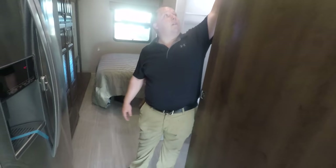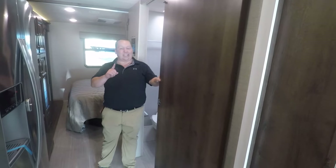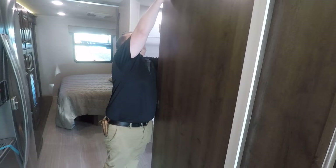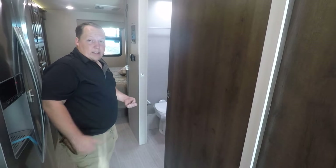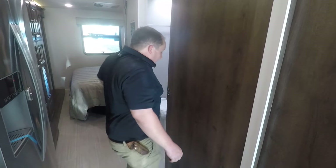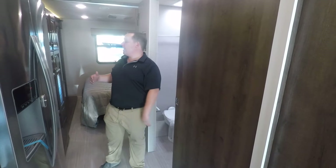And number four — this sliding pocket door for the bathroom. That is a feature people don't talk about, and that's why I saved the best for last. When the slide outs are in, nothing's more annoying than having to swing a door open — it hits the fridge and dents it and you've got to squeeze through. Pocket doors are king for saving space.